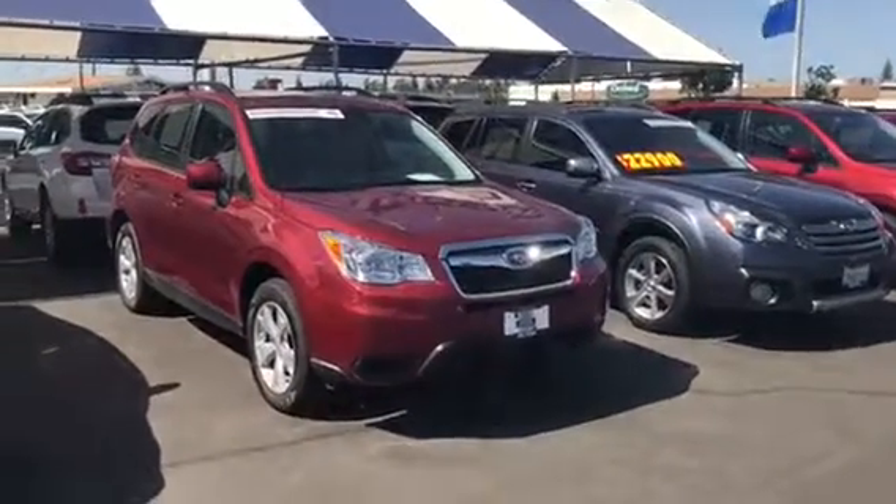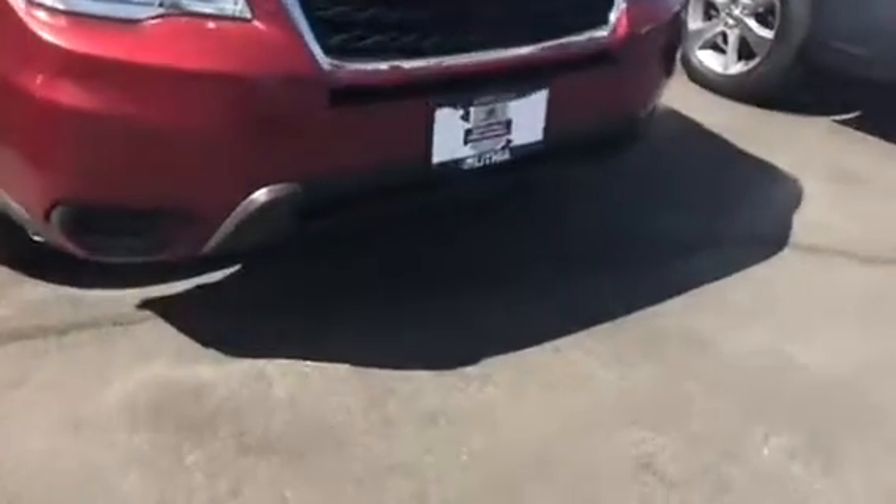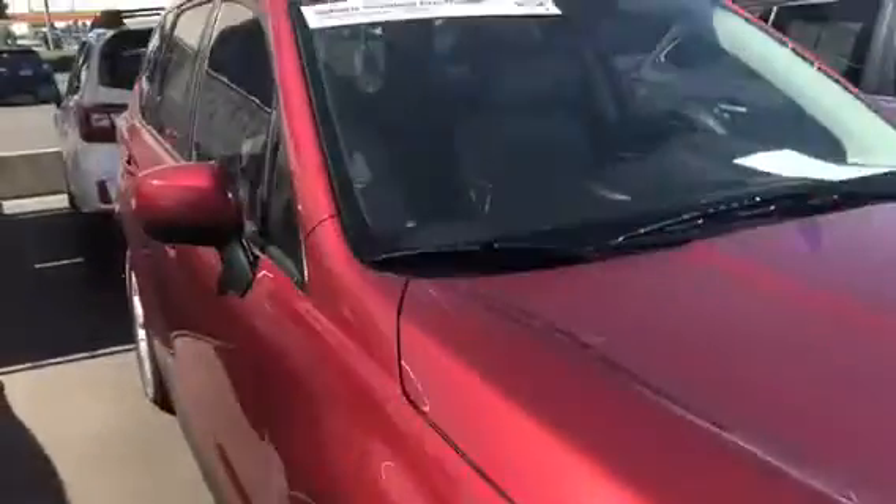There she is — a certified pre-owned Subaru Forester Premium with a panoramic moonroof. This extends about midway through the front seat, almost to where the brake is, and then in the back it's about halfway — right behind the front seats in the rear. Here's the back of it.